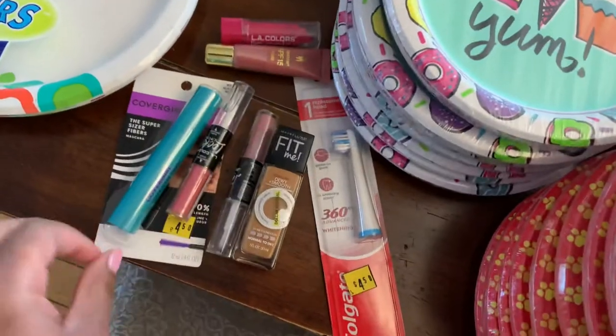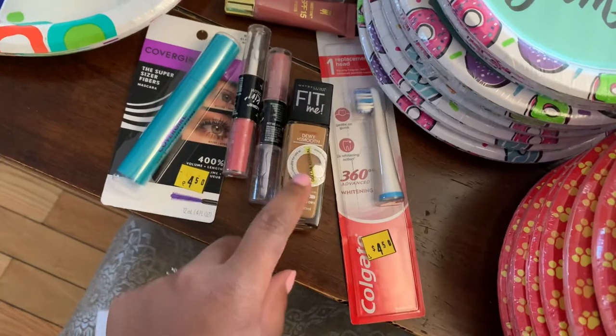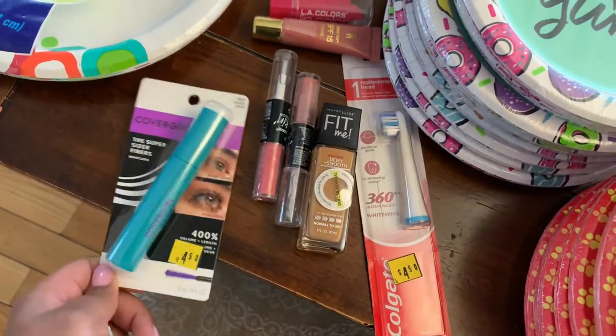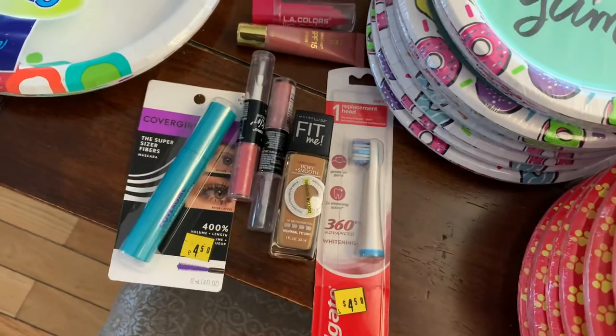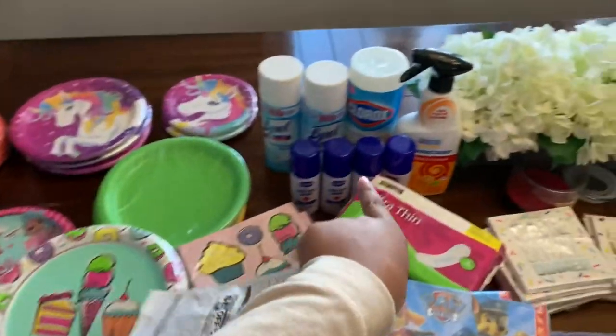They also have a bunch of makeup — like good makeup, like CoverGirl, Maybelline. I ended up not going crazy because I'm not trying to just get a bunch of stuff, but mascara, toothbrushes — like a bunch of stuff. Literally everything on the table was a penny except these few items.